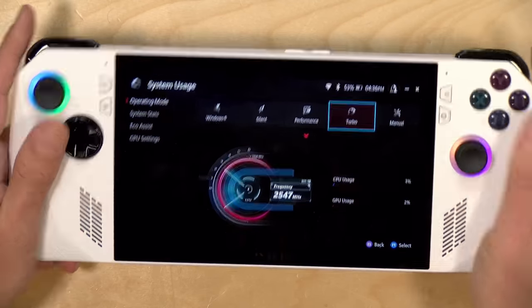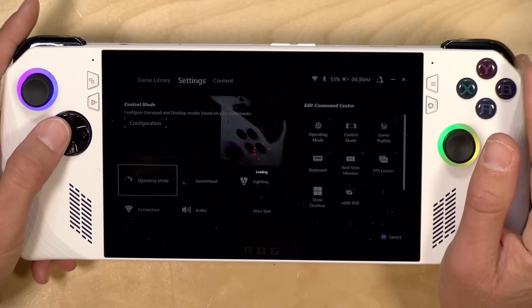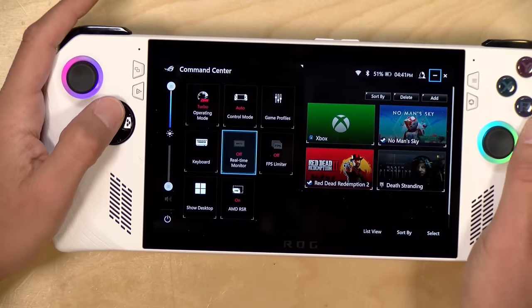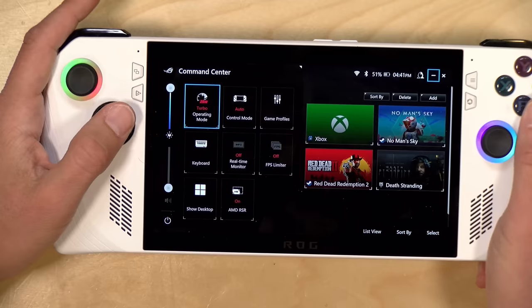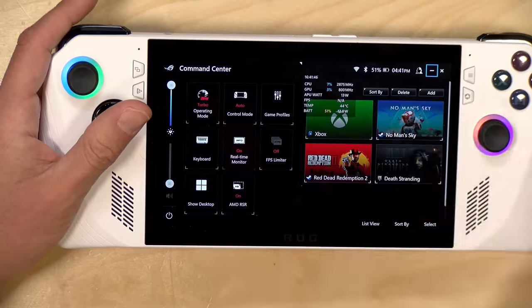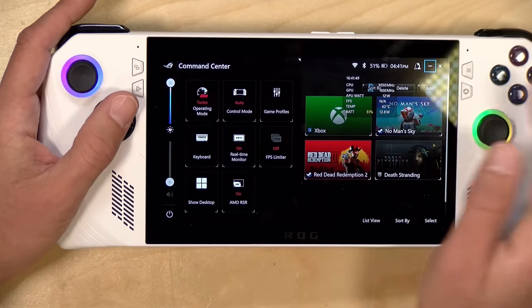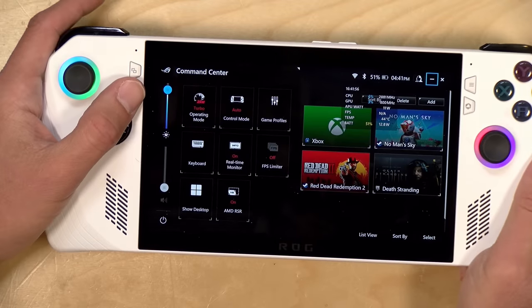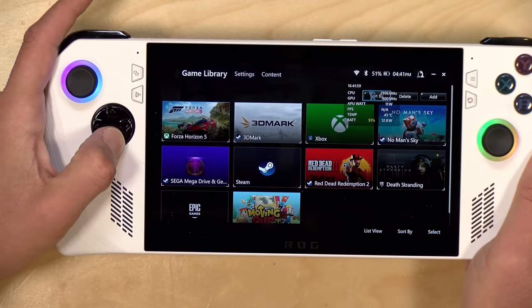The fan noise on this isn't that bad. It will kick on when you're placing the system under load, but it's not any worse than the Steam Deck. That's just a cost of doing business when you've got a system this small. You can adjust the lighting of the sticks and a few other things. They also have an overlay you can bring up at any time to adjust system settings by pushing a dedicated button. From there, you can adjust the operating mode on the fly, activate the real time performance monitor, and adjust screen brightness and volume. It's nice to have that available very quickly.